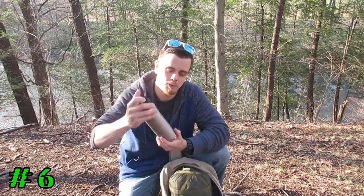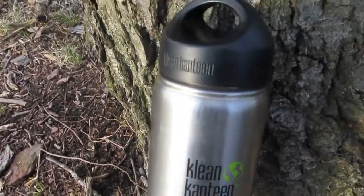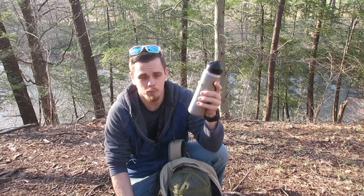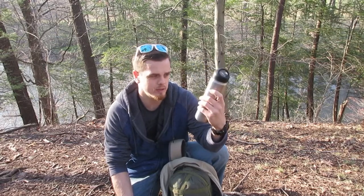Of course, you want to bring some type of water bottle. I have a stainless steel one, which is good in case you need to boil water to purify it. Just don't get a vacuum-insulated or double-wall bottle — you can't boil with those correctly and it could actually explode. Stick with a single-wall stainless steel water bottle.